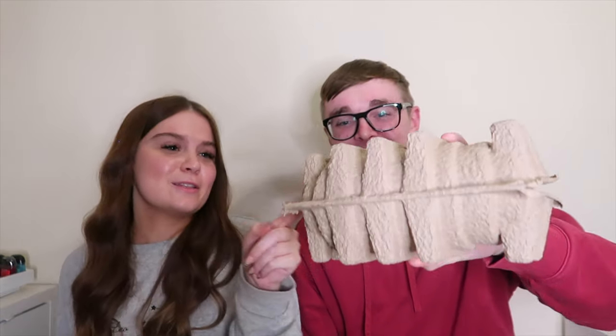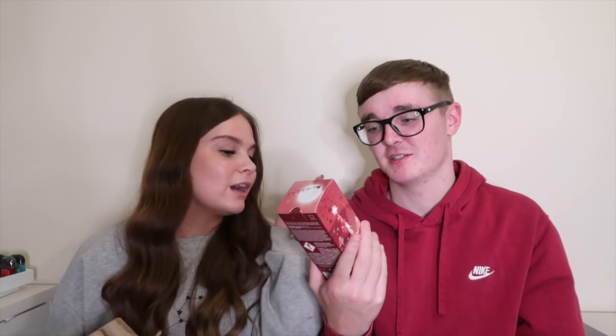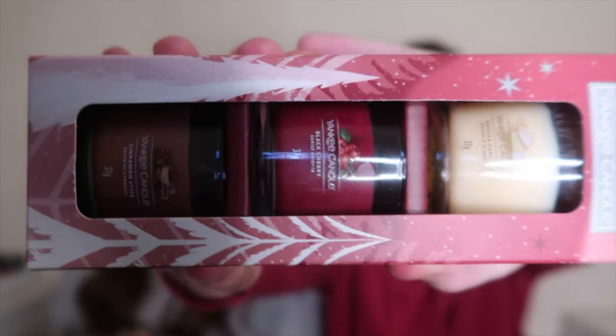The next category is Christmas scents, which I think it's quite apparent what we've got each other. Should we swap at the same time? I know exactly what that is by that box - a Yankee candle. Mine was also a Yankee candle but in a smaller version. I was going to get you just a cinnamon but I know you like vanilla as well - and black cherry is my favourite. Two out of the three scents are yours - cinnamon and vanilla. Cinnamon's by far your favourite.